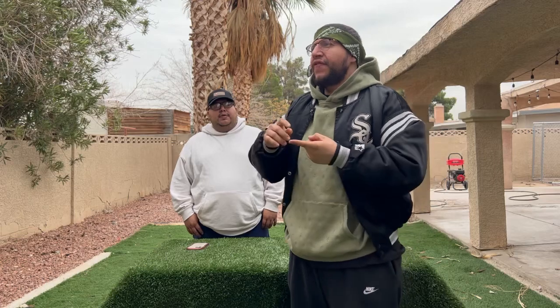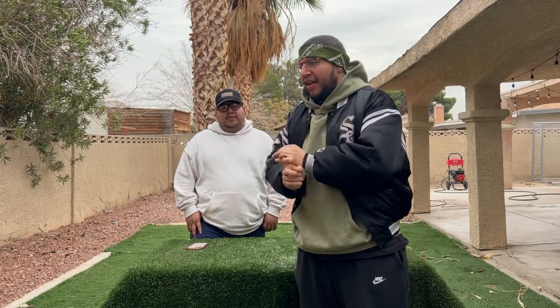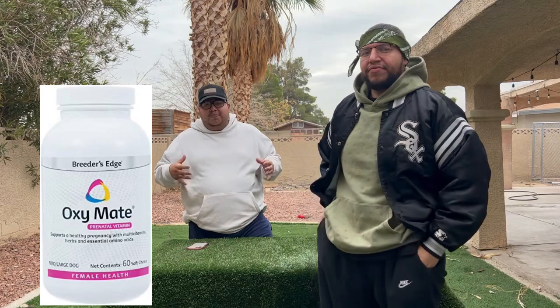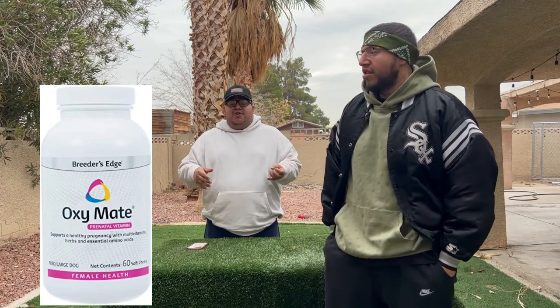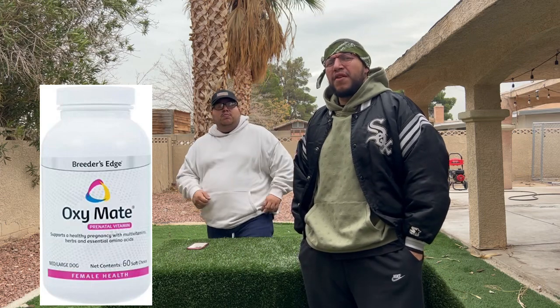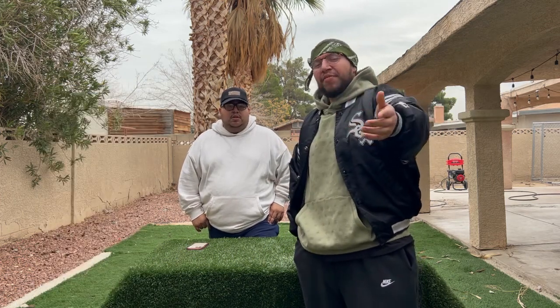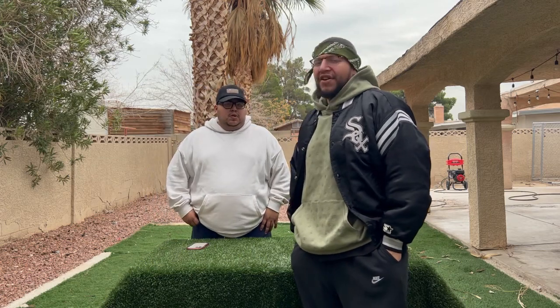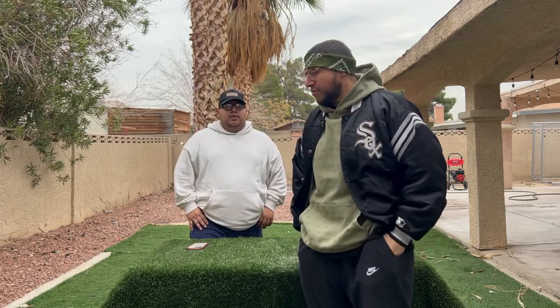Tip four: after you find your vet, after you find your male, after you've tracked the days and done AI — get your girl an OxyMate. It's about $55 to $60, and those vitamins will help your girl and help the puppies. Give it to her on day one. A lot of breeders don't do it until they get the ultrasound and find out there are puppies. But you should have her on OxyMate before that, because you can potentially help those puppies grow with vitamins. Don't be cheap — it's like $55 to $60.